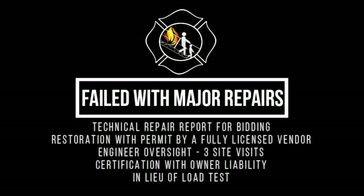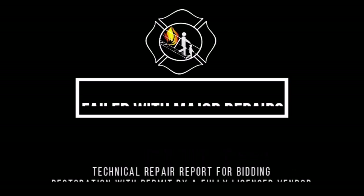Failed with major repairs — a technical repair report is required for bidding and restoration with permit by a fully licensed vendor with engineer oversight and three site visits, certification with owner liability in lieu of a load test. A load test may still be required by the AHJ.